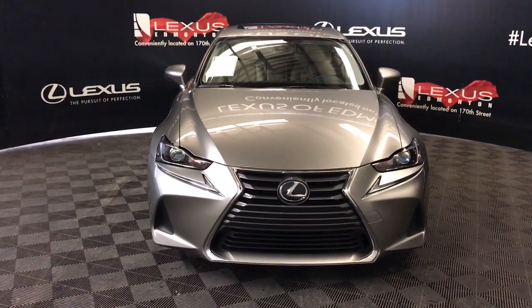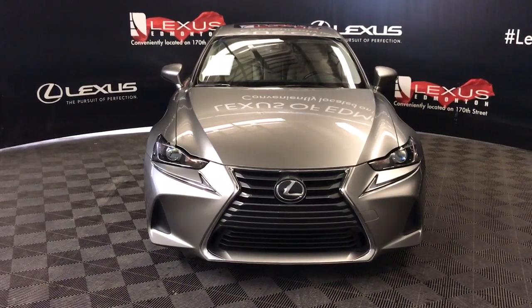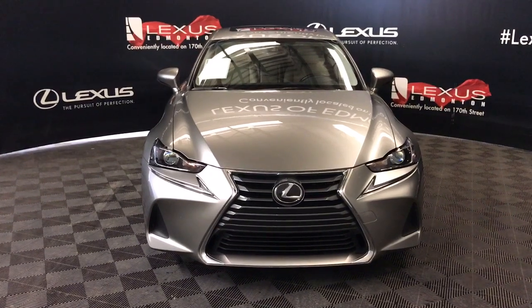Welcome to Lexus of Edmonton. We're located off of 111, 170 Street, Edmonton, Alberta.